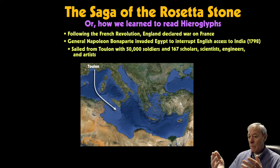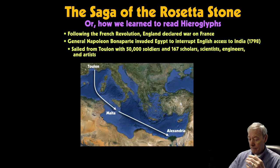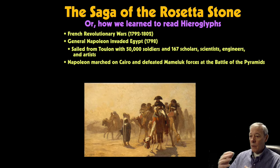They sailed from Toulon aboard a large fleet, landing first at Malta and then sailing on to Alexandria, where they disembarked to face the challenge of conquering the country from its present rulers, the Mamluks. Napoleon marched on Cairo from Alexandria, meeting and defeating the Mamluk forces — the present Islamic rulers of Egypt — at the so-called Battle of the Pyramids.